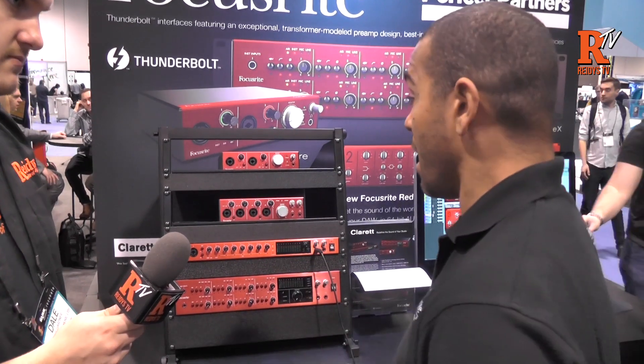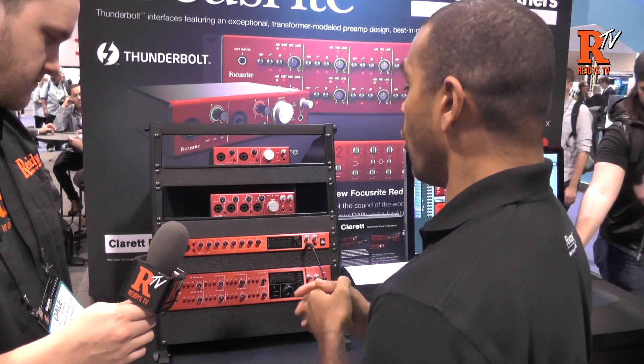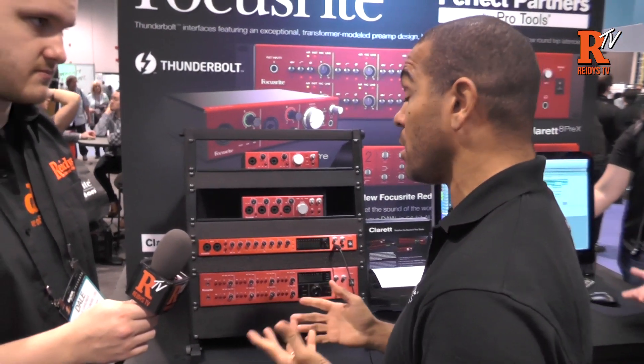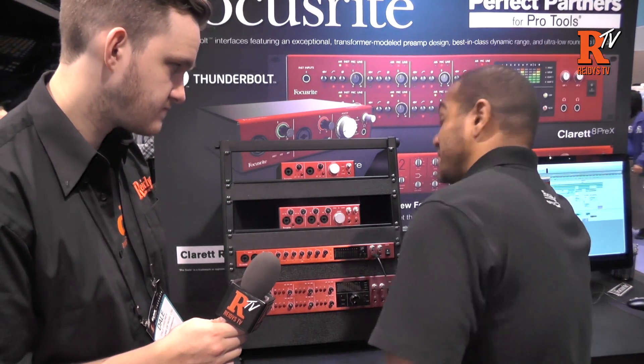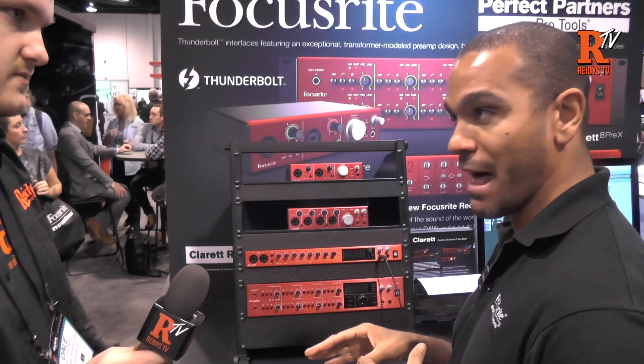We talked about the latency issues that some people might have tracking into the box, which you don't have with these. All these interfaces come with ADAT optical connections, so they're all expandable, which is pretty important. Going into the box, we have a range of 160 A to D and 118 D to A — top of the class sound quality.